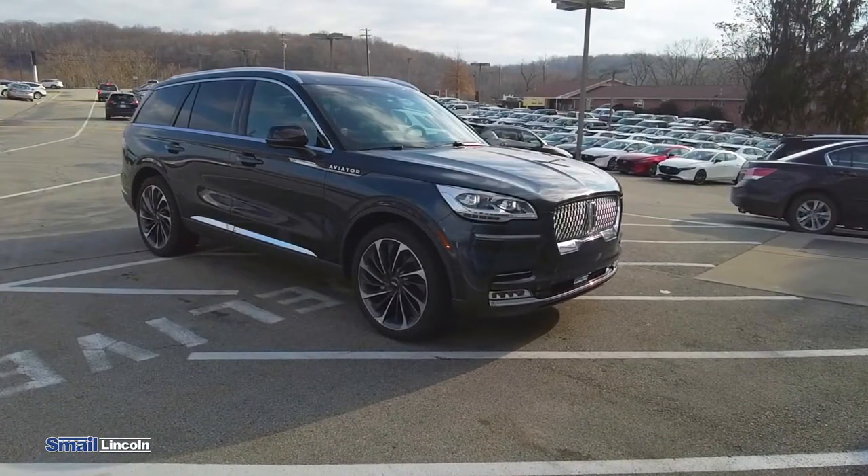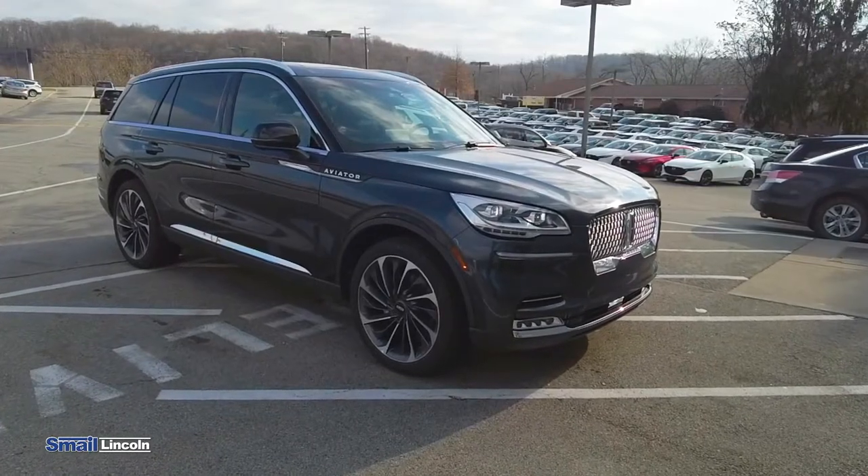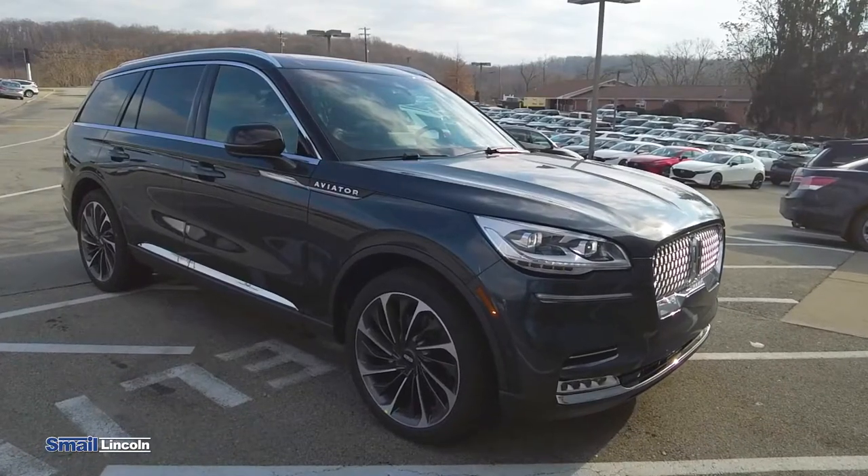Hey guys, my name is Jake. I'm a product specialist down here at Smail Lincoln in Greensburg. Today we're going to take a closer look at some of the cool features on the new 2021 Lincoln Aviator.